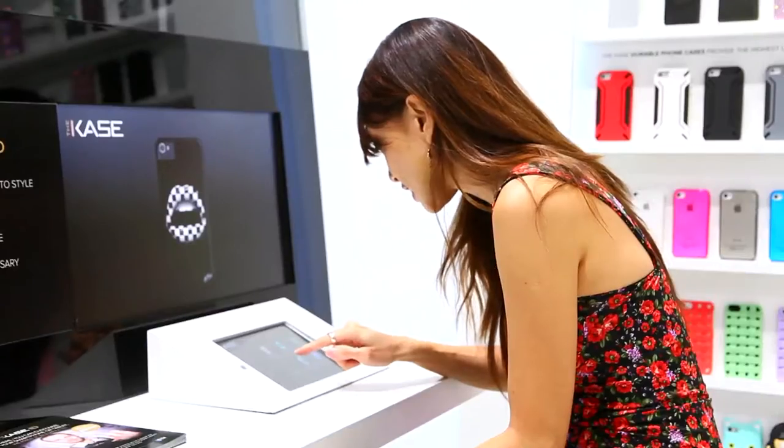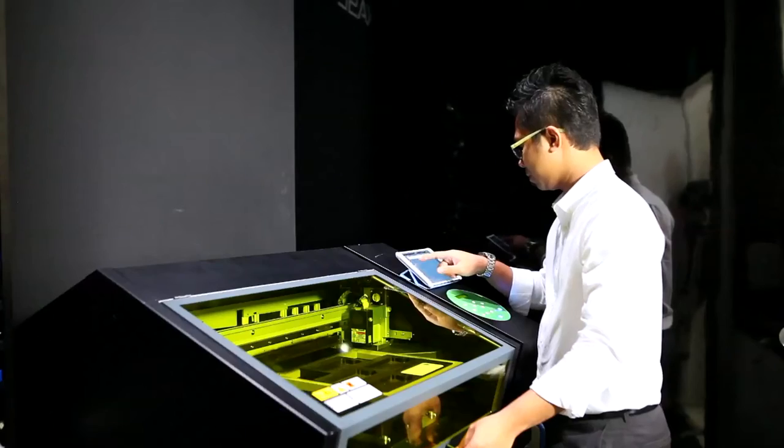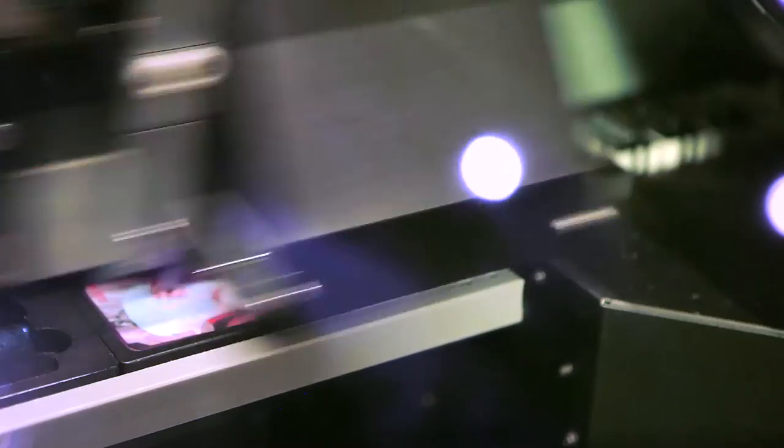I'm gonna be customizing my very own phone cover right now. All you have to do is bring in your own design or photo, come into The Case, and within 15 minutes they'll have that design or photo featured on your iPhone cover, making it unique to you.